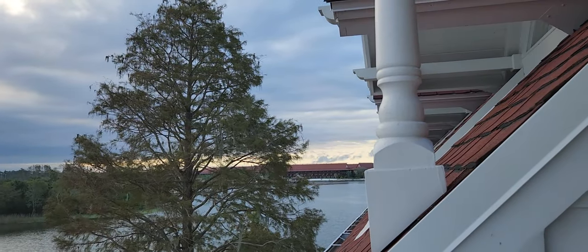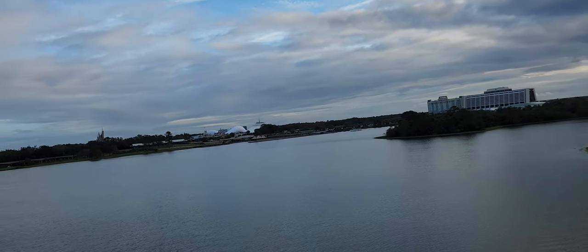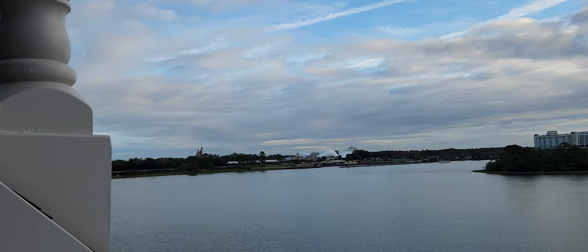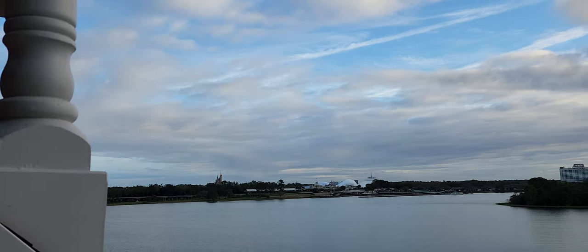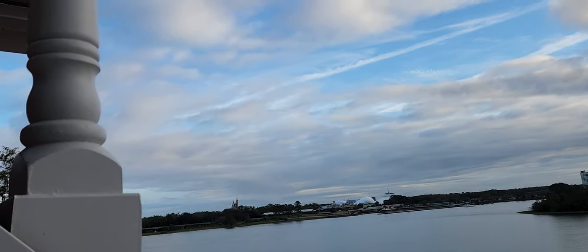This is very close to the Polynesian right there. This is building nine, so there are quite a lot of buildings here. They just built a new DVC one too.